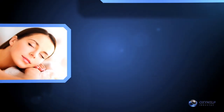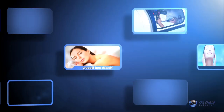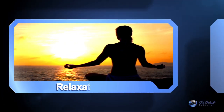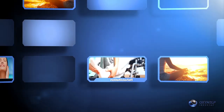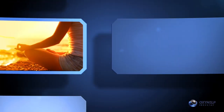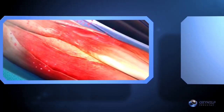Hyperbaric oxygen therapy has a wide spectrum of benefits such as health and beauty, rehabilitation, relaxation, anti-aging, stress reduction, and rapid healing.